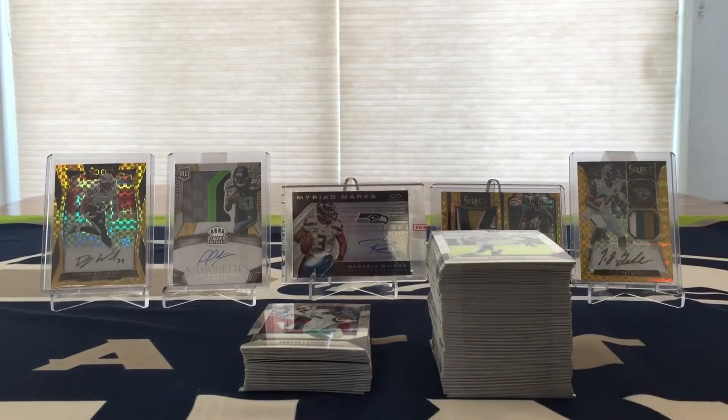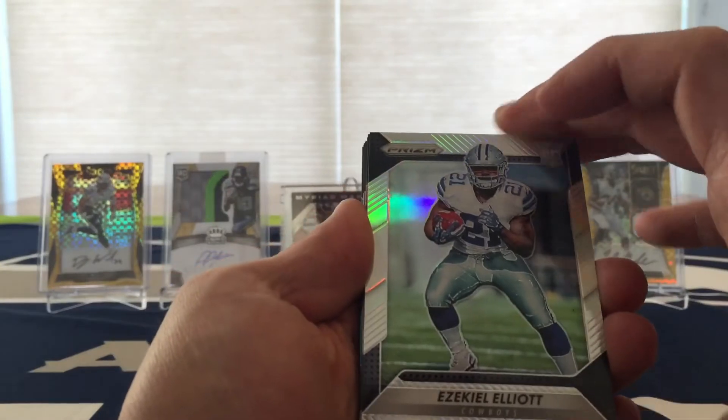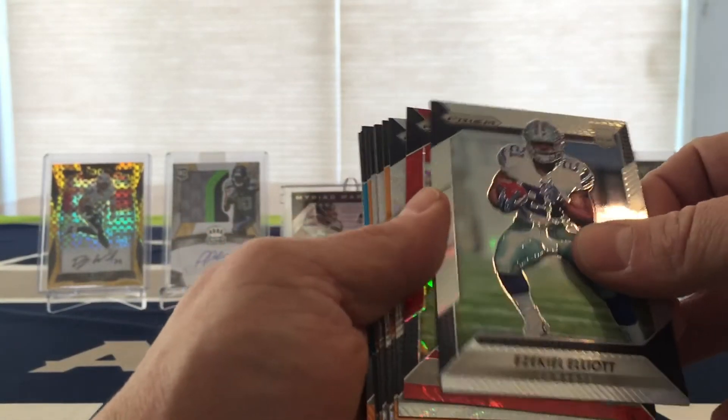So I did pull one Zeke — it's just your classic prism. Not bad though, nice looking card.